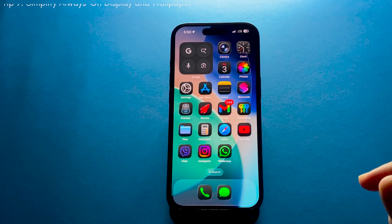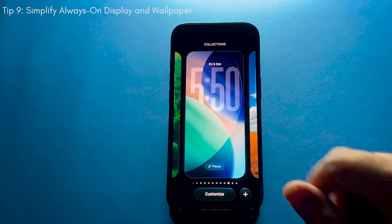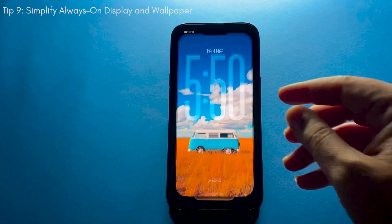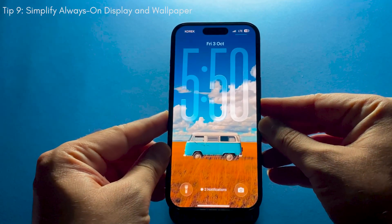If you have an iPhone that supports Always On Display, customize it so it only shows the essentials. You can disable the wallpaper or blur it when Always On is active. Less activity on the screen means more battery saved.